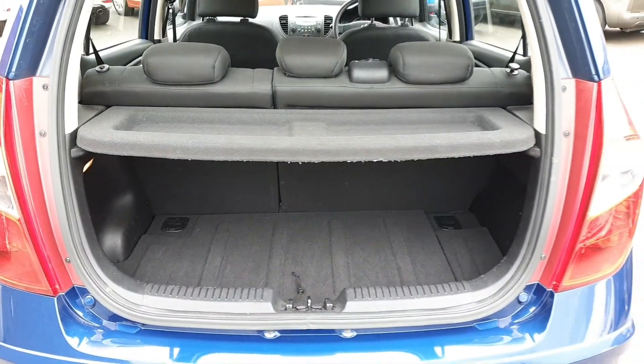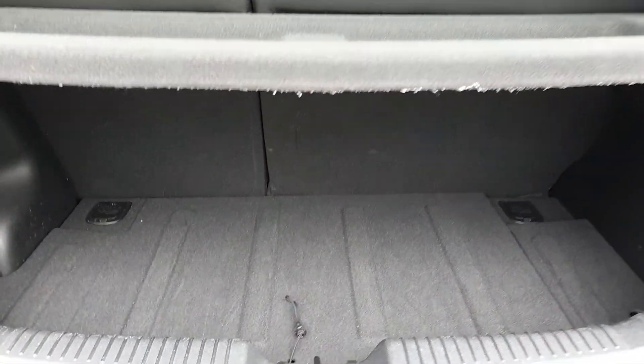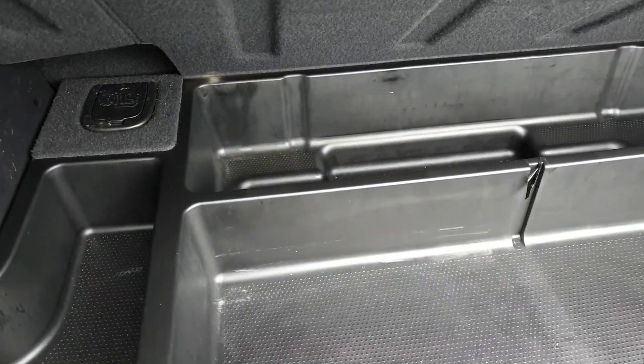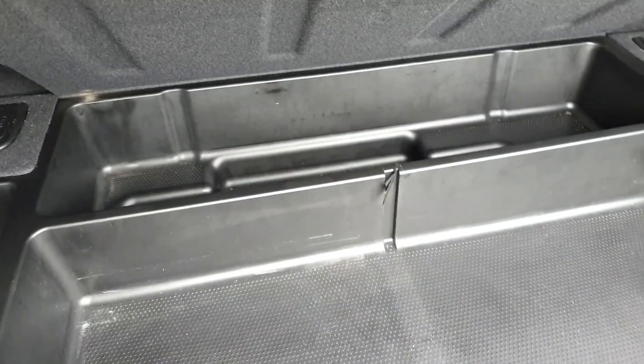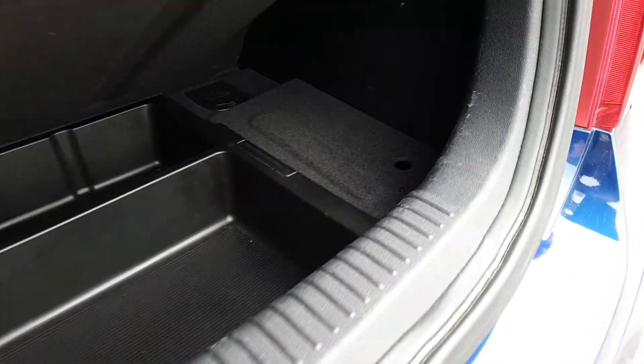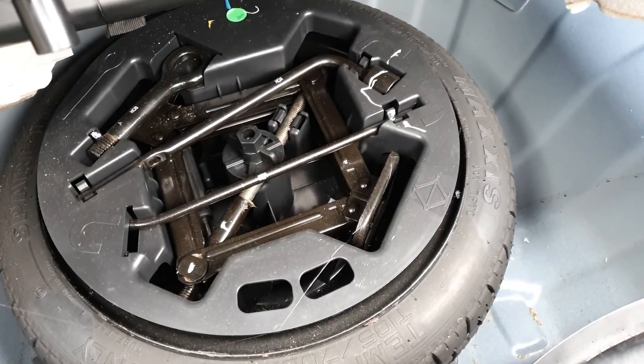Coming around to the boot: it's a pretty flat load space, not a bad space actually. You also get another compartment underneath for more storage, and then underneath that there's a spare wheel.